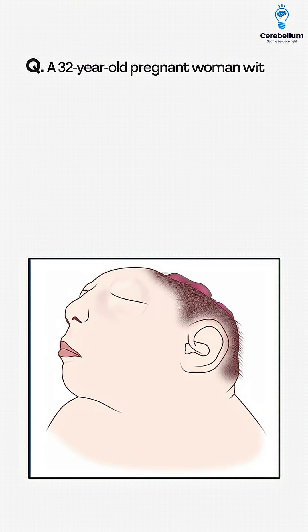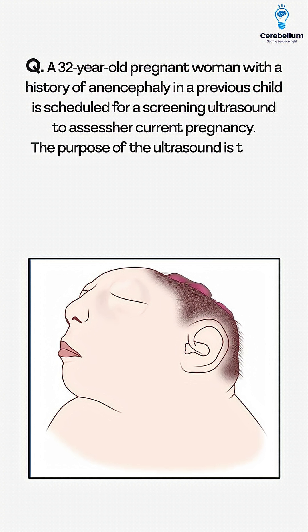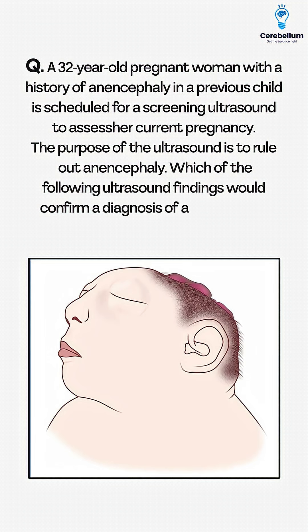A 32-year-old pregnant woman with a history of anencephaly in a previous child is scheduled for a screening ultrasound to assess her current pregnancy. The purpose of the ultrasound is to rule out anencephaly. Which of the following ultrasound findings would confirm a diagnosis of anencephaly?